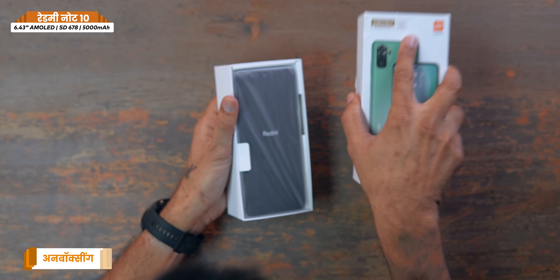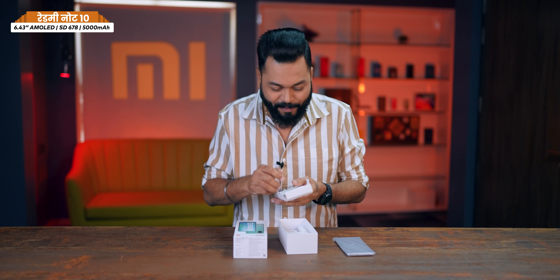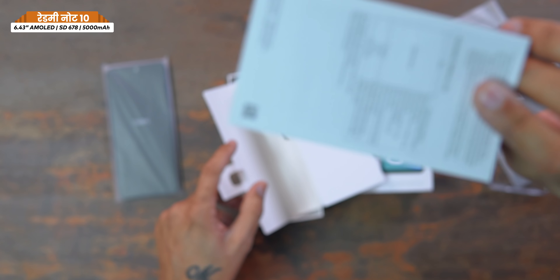Let's start the unboxing from the box — this box is good. Inside we have the phone, a protective case in the box, documentation, and a SIM card tool.